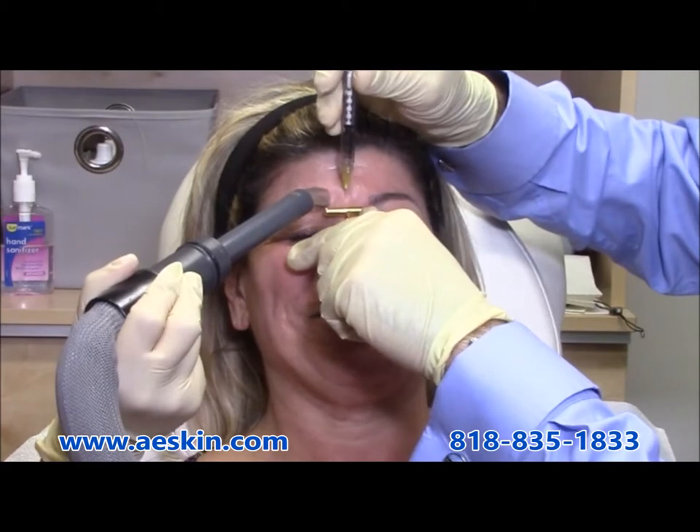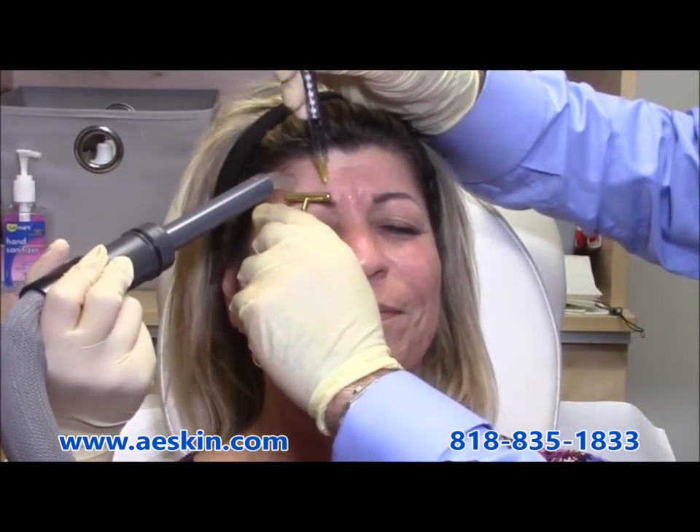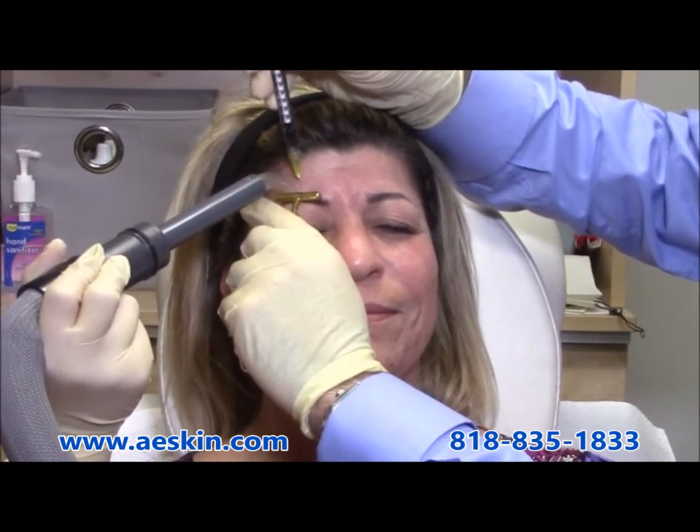Botox is a purified protein used to address wrinkles associated with facial expression. When injected into the skin, Botox will relax the muscles and smoothen out the wrinkles.